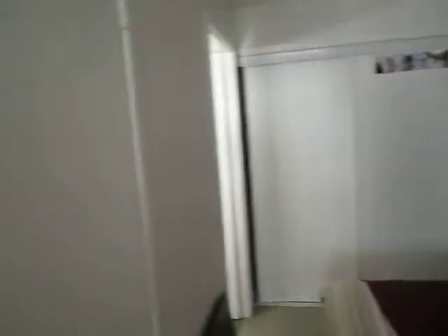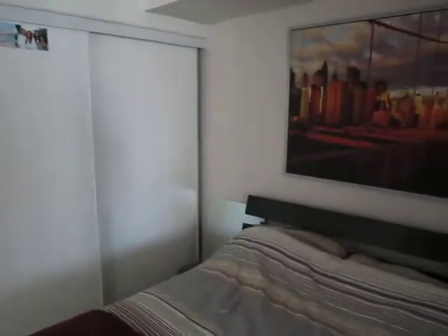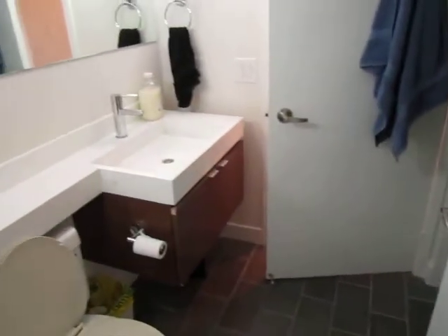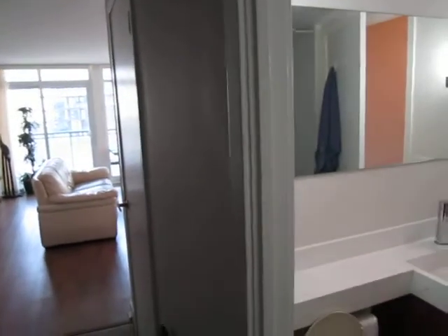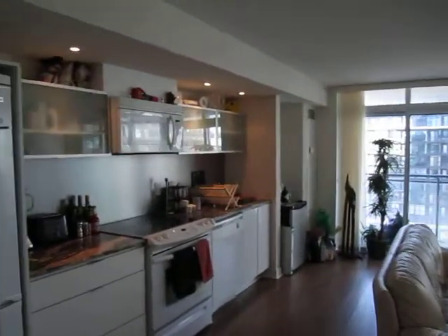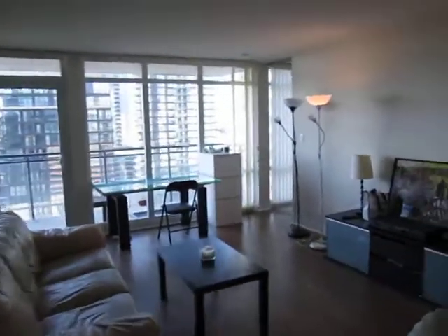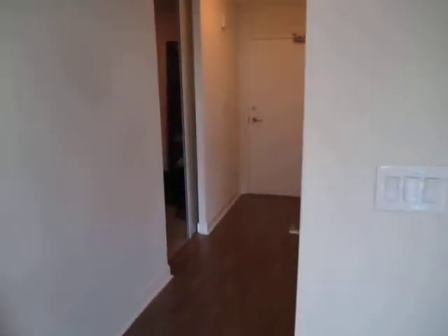Here we are in bedroom number two, and there's the ensuite laundry right there. As you can see, there's a full wall of windows, and it has its own four-piece bathroom — the one you saw from the hallway. The cross-hall plan means the two bedrooms are not near each other, which is great for tenants, siblings, family, or guests visiting. I hope you enjoyed the tour!